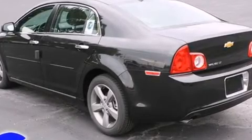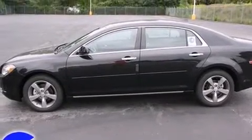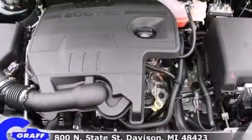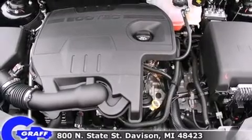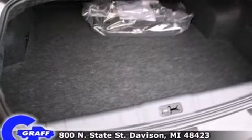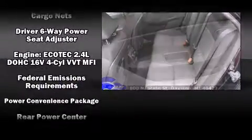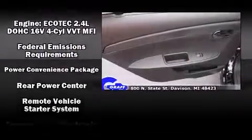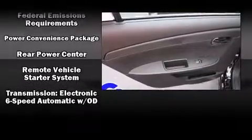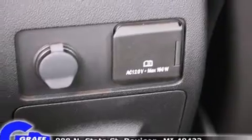Chevrolet also prioritizes safety and security with features such as head curtain airbags, front side impact airbags, traction control, brake assist, a security system, OnStar, and four-wheel disc brakes with ABS and electronic stability control, supplementing the mechanical systems so you'll maintain precise command of the roadway.